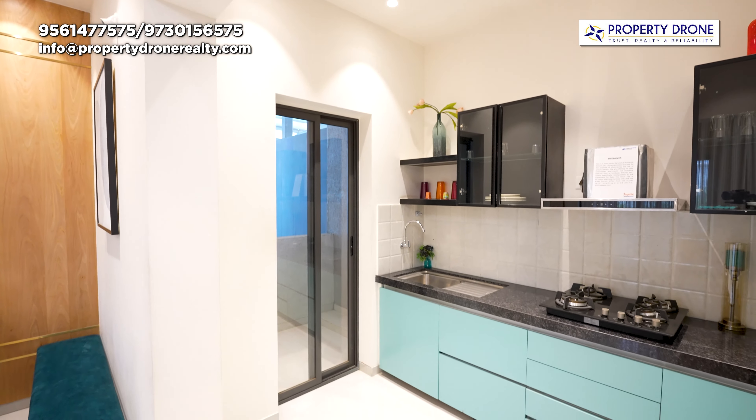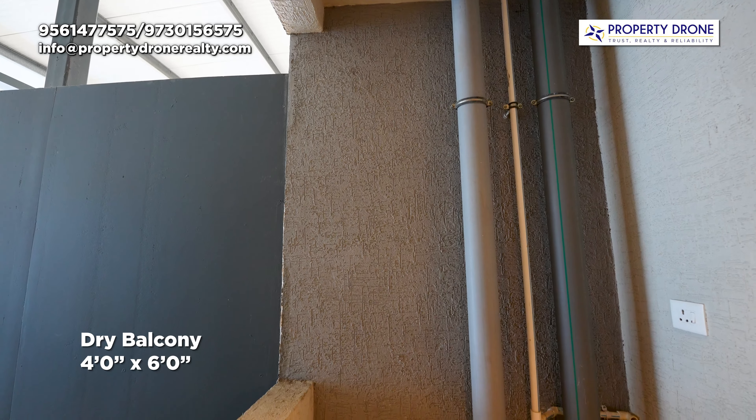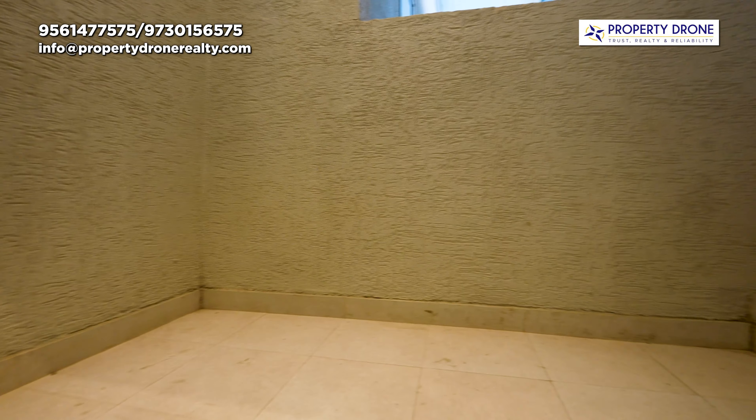Yeh space aapko provide kiya gaya hai aapke refrigerator ke liye. And after that, have a look into your dry balcony — in this dry balcony you can comfortably arrange your washing machine and dishwasher.